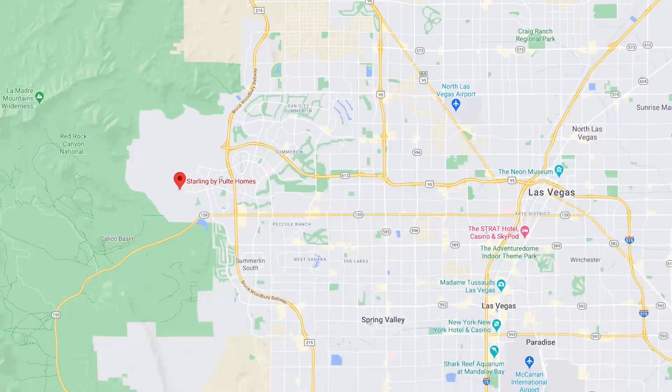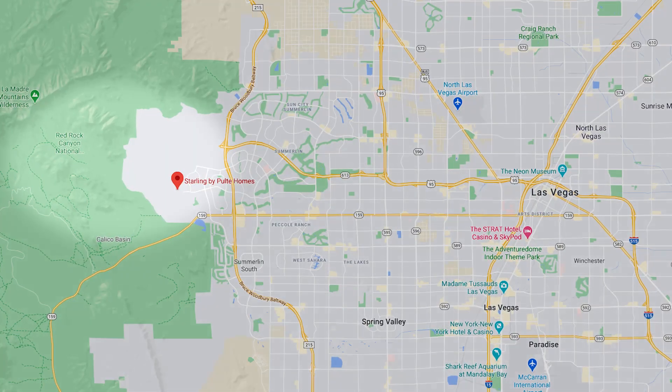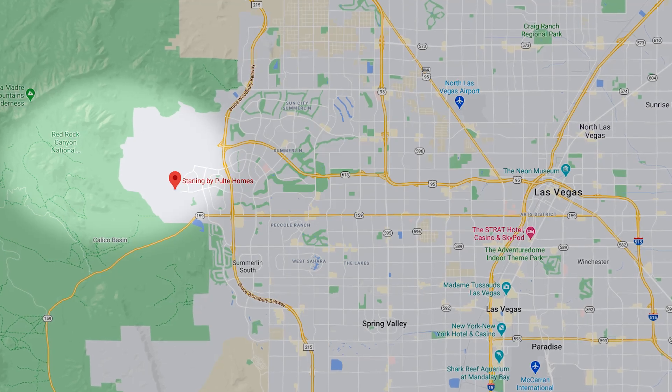This community is located right next to Red Rock. Lot premiums start at around $60,000, and they're a little more if you want one of those gorgeous views of the Red Rock. So why don't you come on and take a look inside with me.